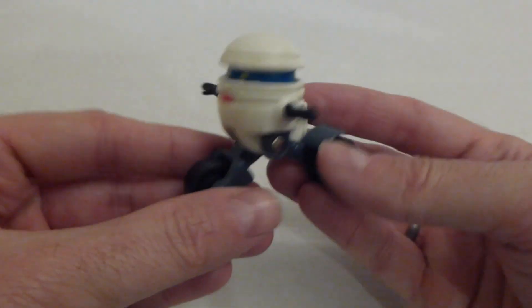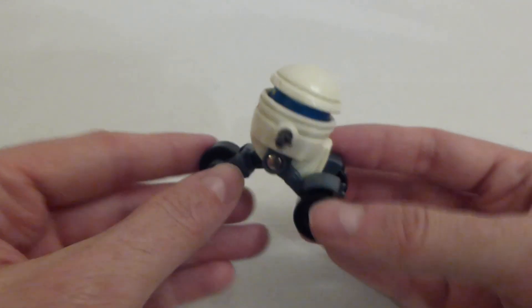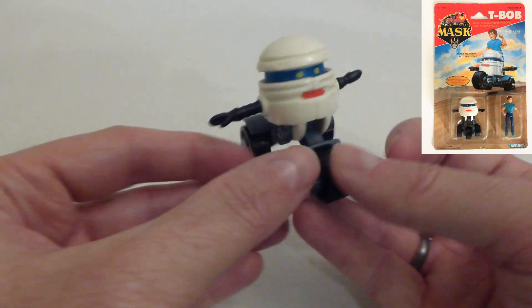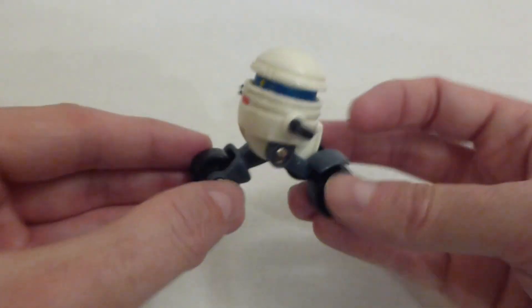At number eight we have this Kenner MASK figure. He is called T-Bob from the MASK cartoon from 1985, and that cost me 50p from the car boot sale. He's at number eight.